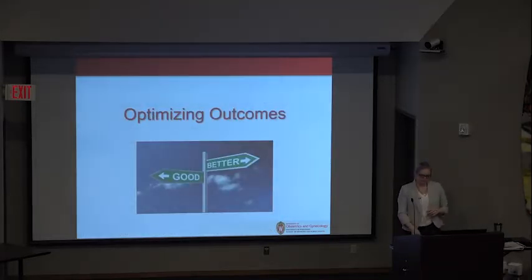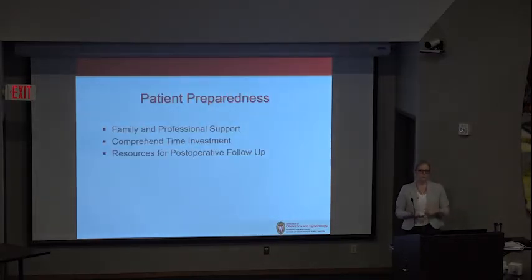Optimizing outcomes: we have to do a better job of preparing our patients. These patients and their families need support from psychology, genetics, and reproductive medicine. We need to do a better job of outlining the time investment. The very first thing discussed with patients considering surgery is that dilation is not optional regardless of route taken — it's integral for the rest of their life. Worse than having no vagina when you want one is having had one and losing it because it wasn't maintained. Patients must also have resources for follow-up.